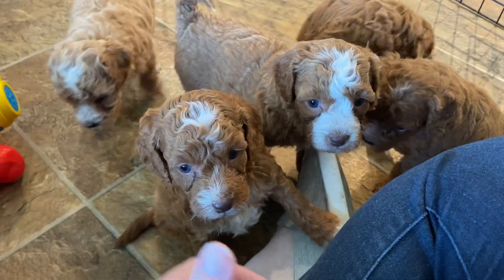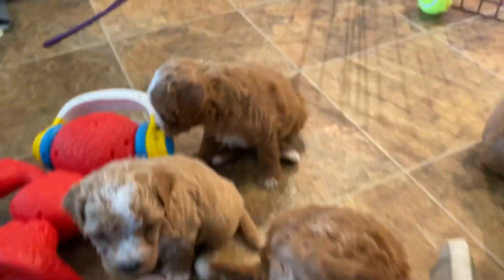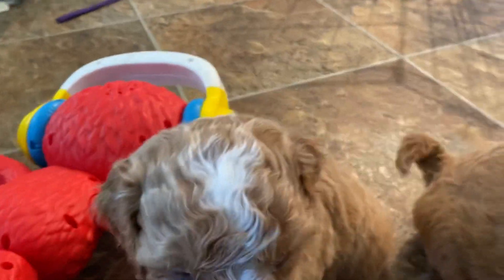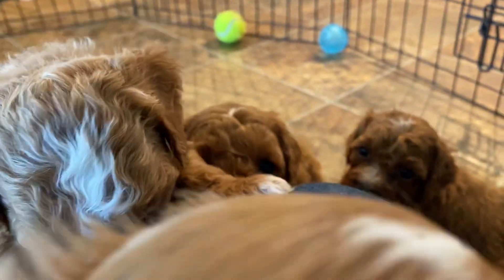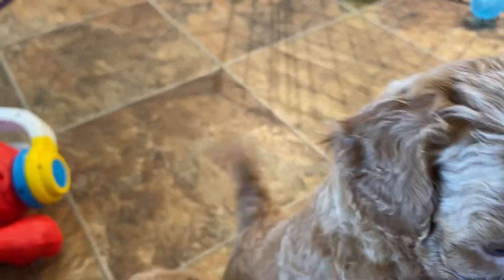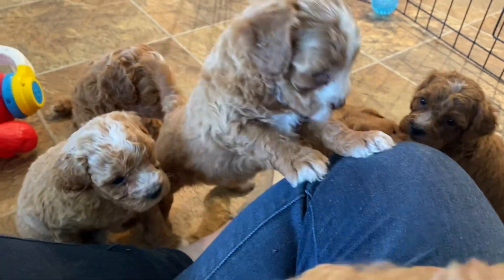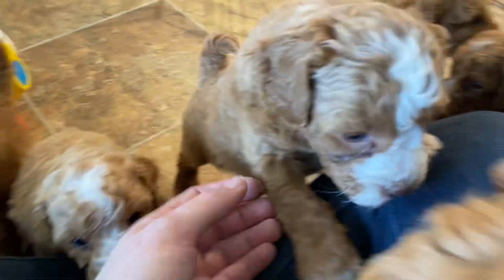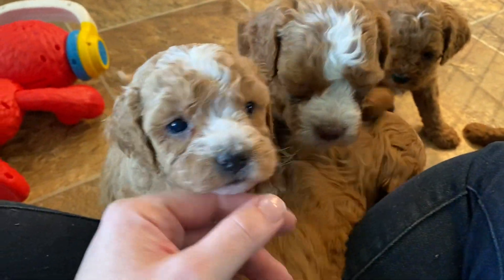We don't have a wait list for this litter, so all of these puppies will be available once we get them on the website today. They can go home as early as the 16th of January — not any sooner — but we don't mind holding them a little bit past that too. If you have any questions, give us a call. Our phone number is 417-396-0345, and we're always happy to set up a time for you to come meet these guys in person.